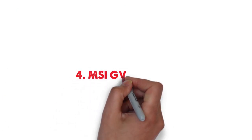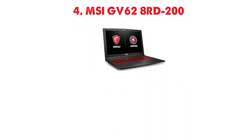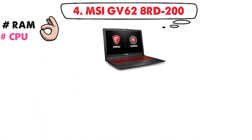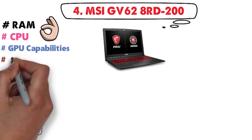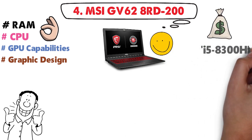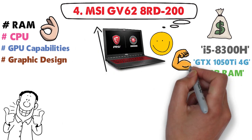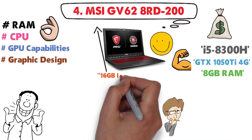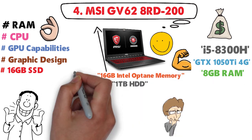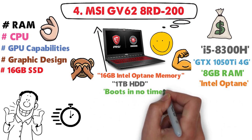At number 4 we have the MSI GV62 8RD200. It is the perfect combination of RAM, CPU, and GPU capabilities, making it an ideal machine for graphics design at a reasonable price. The i5-8300H, GTX 1050Ti 4GB, and 8GB of RAM don't make this laptop a beast, but what makes it great is its 16GB Intel Optane memory. 16GB of SSD may seem like a joke, but it's Intel Optane, which means it's extremely fast and the laptop boots in no time.